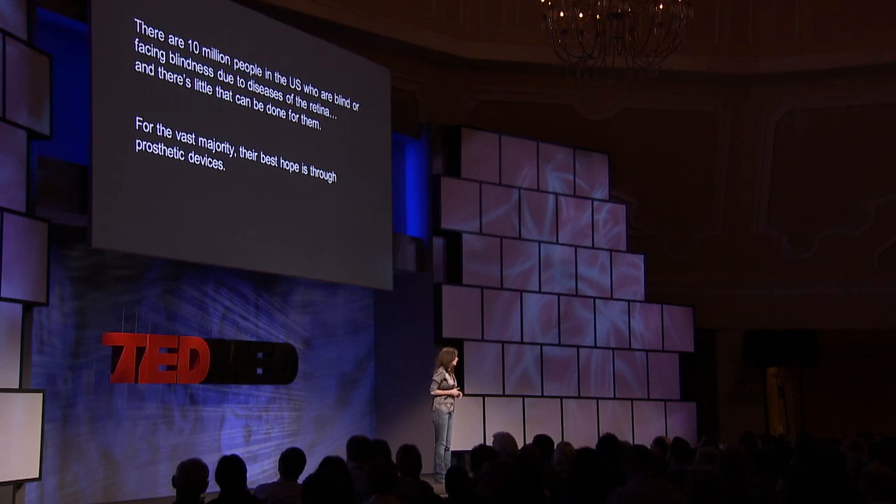With these devices, patients can see simple things like bright lights and high-contrast edges — not very much more. So nothing close to normal vision has been possible. What I'm going to tell you about today is a device that we've been working on that I think has the potential to make a difference, to be much more effective. I want to show you how it works.